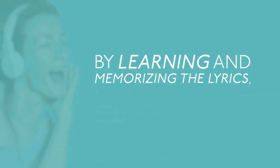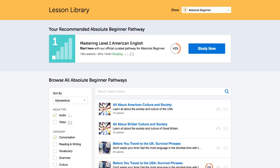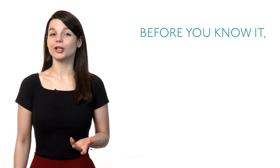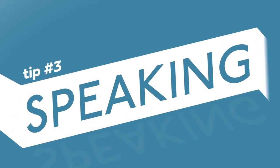By learning and memorizing the lyrics, you're building up your vocabulary. If you really want your listening skills to take off, listen to our podcasts. We have hundreds of hours of audio lessons for you to listen to. Before you know it, you'll be able to understand shows and movies.